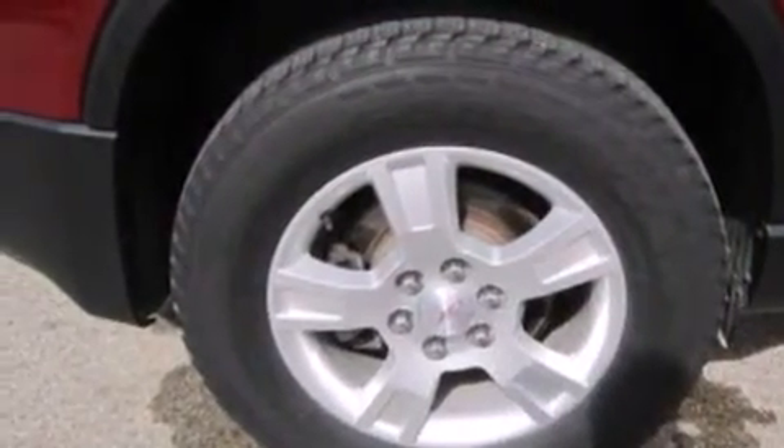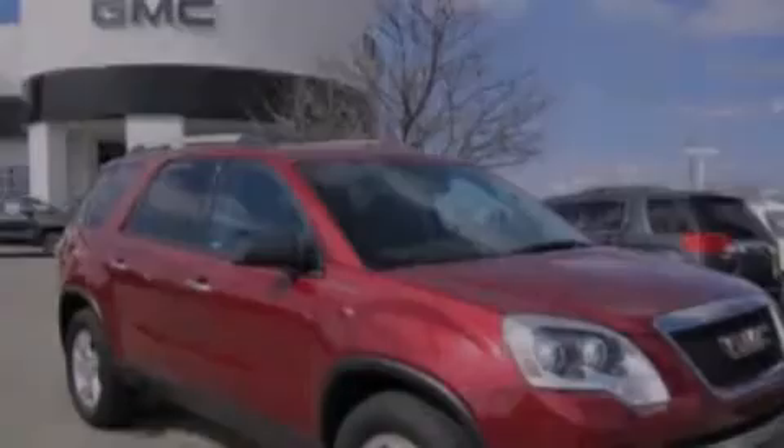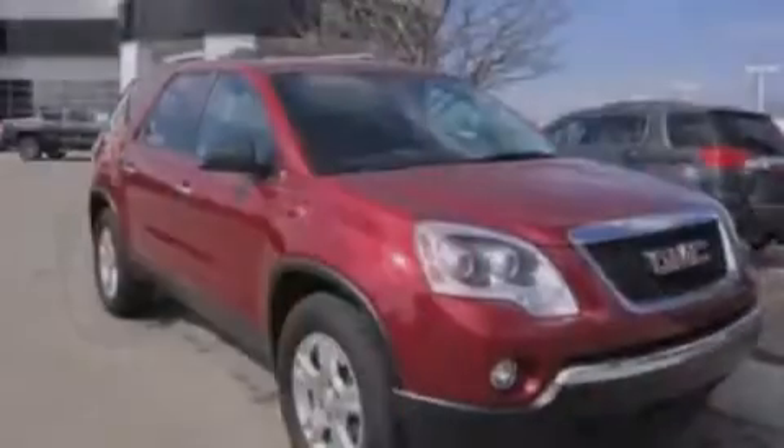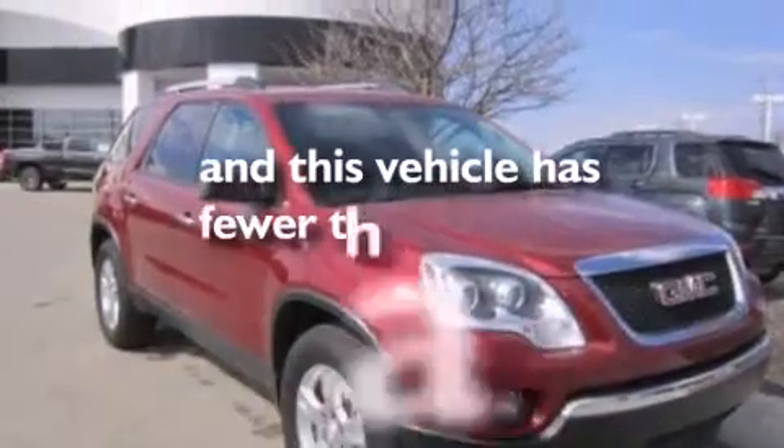Additional features include front side impact airbags, a rear window defroster, front and rear reading lights, a power rear lift tailgate, and this vehicle has less than 34,000 miles.